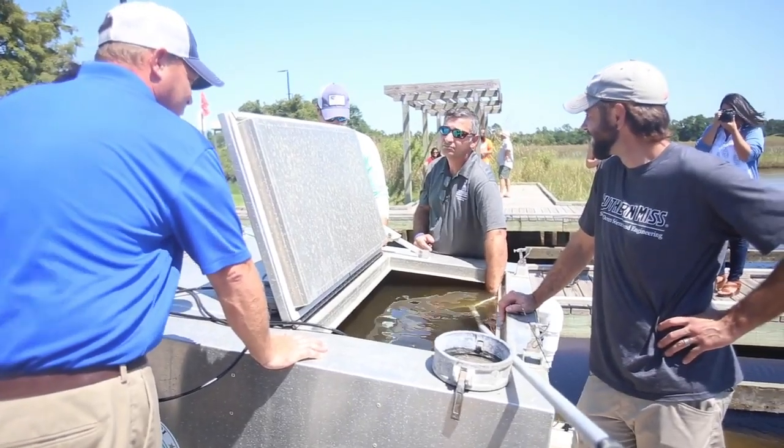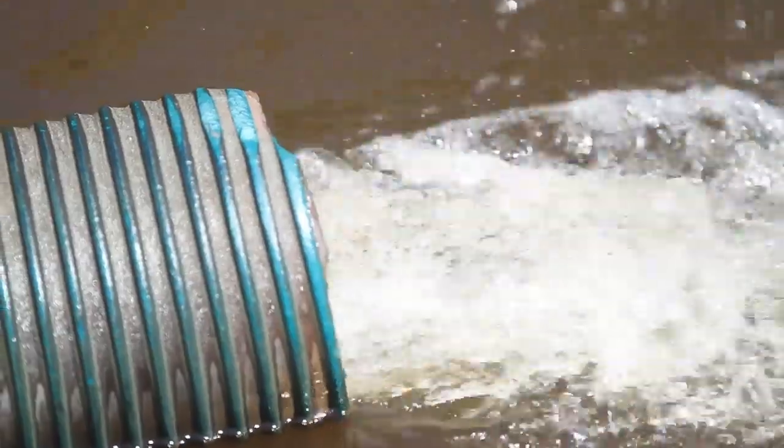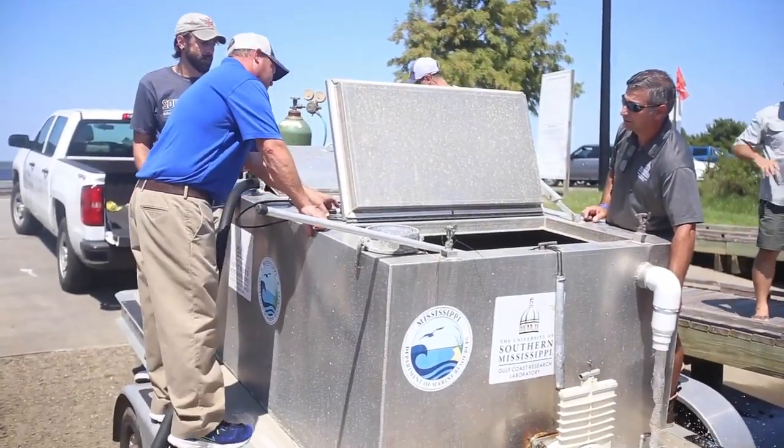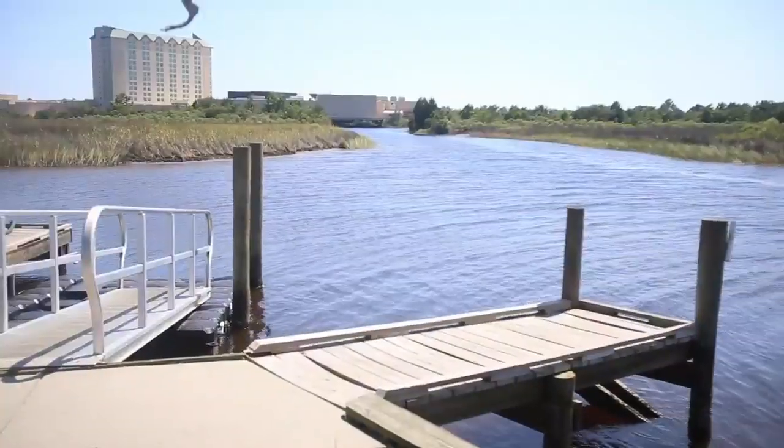This is a project that's been funded and cooperated between the Mississippi Department of Marine Resources and the Gulf Coast Research Lab since about 2006. Since then we've released some 1.5 million sea trout in the coastal waterways.